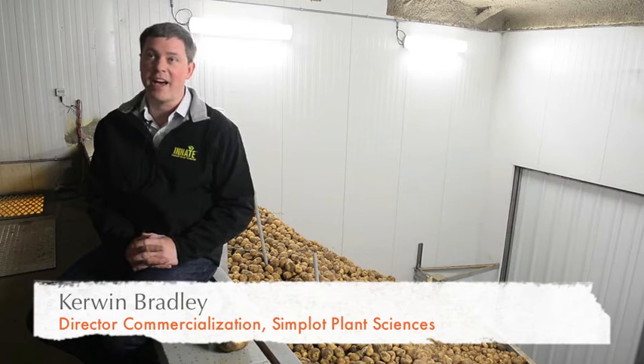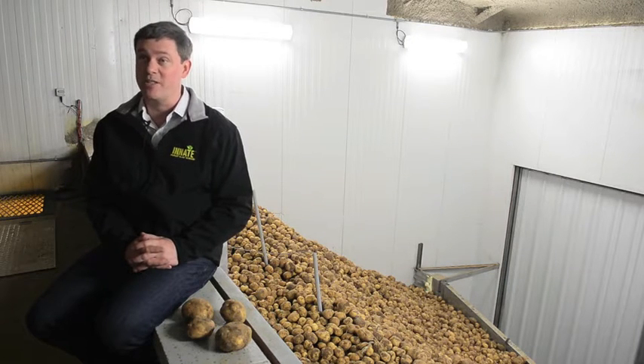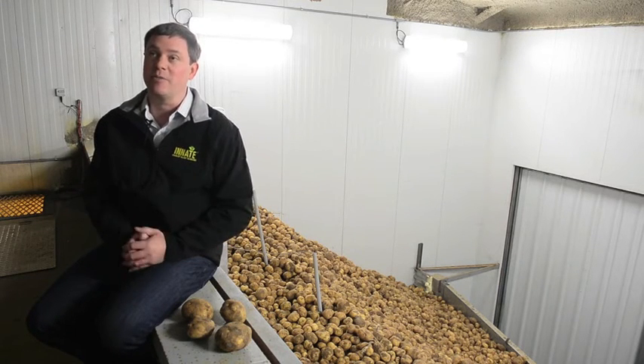We're really excited to be able to offer the industry, for the first time, a potato with solid resistance against late blight, which is devastating around the world. Potatoes have natural resistance to late blight, but unfortunately the varieties that we tend to use for fresh market consumption as well as to make potato chips and french fries don't have good durable late blight resistance. But now, with innate technology, we can take our favorite potato varieties and make them very late blight resistant.